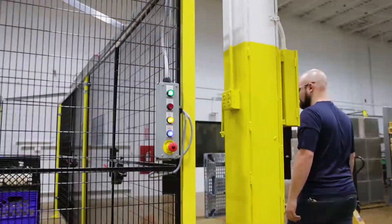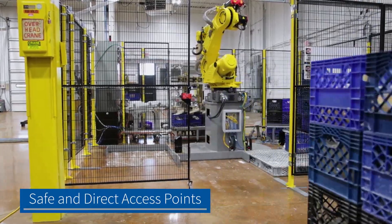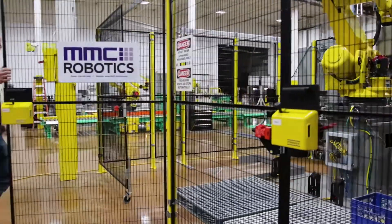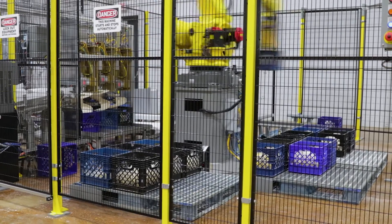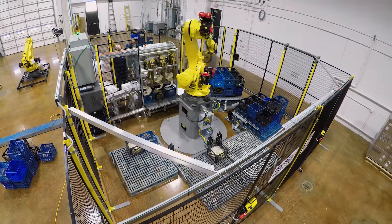Once pallets are filled, the system notifies the operator so the full pallet can be removed from the cell safely and then replaced with an empty pallet. This challenging project represents yet another example of how MMCI's expertise in automation, integration, and robotics allowed them to develop a solution that most other companies would not even consider.